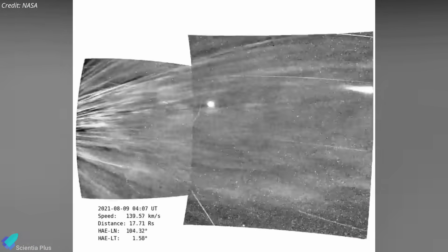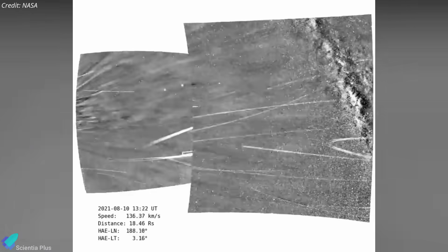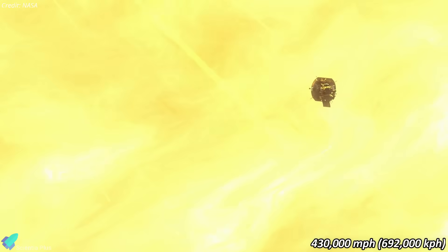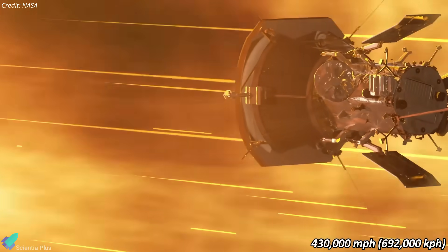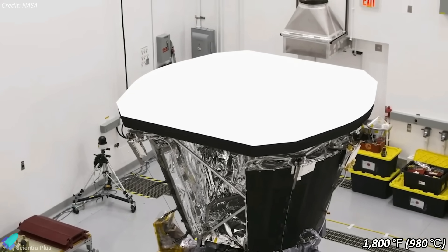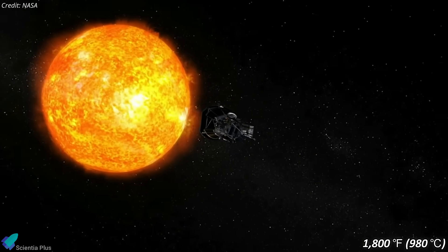During its flybys, the probe experiences intense solar radiation, offering a unique opportunity to study solar phenomena at close quarters. The latest flyby was not only the closest but also the fastest, with the probe reaching speeds up to 692,000 kilometers per hour, setting a new record for the fastest human-made object. The probe's heat shield, made of carbon composite, faced temperatures around 980 degrees Celsius, demonstrating its resilience against solar heat.